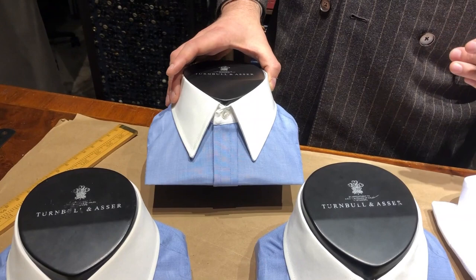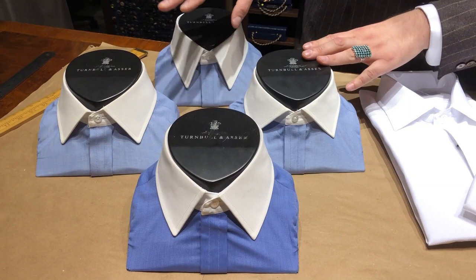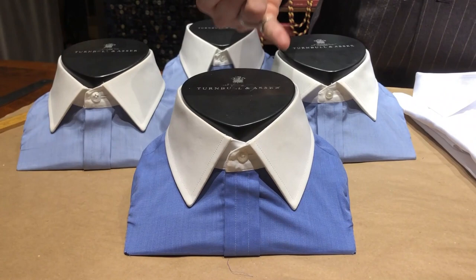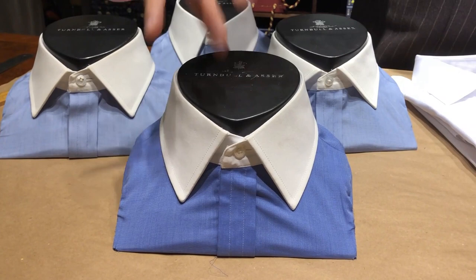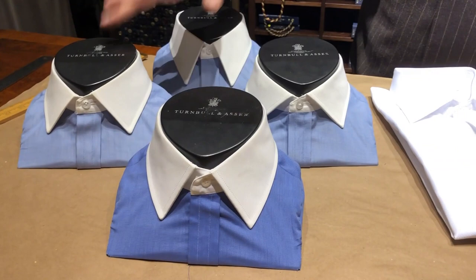These days, gentlemen are really gravitating to the Regent and the Prince of Wales Collar — the proportions are really great. However, over half of our orders are in the classic Turnbull & Asser Collar. It has a beautiful spread, wonderful height, and the sides curve to hug the clavicle, sitting wonderfully on the body whether worn open or closed. The Turnbull & Asser Collar, Prince of Wales, and Regent are all available in our Made to Measure program.